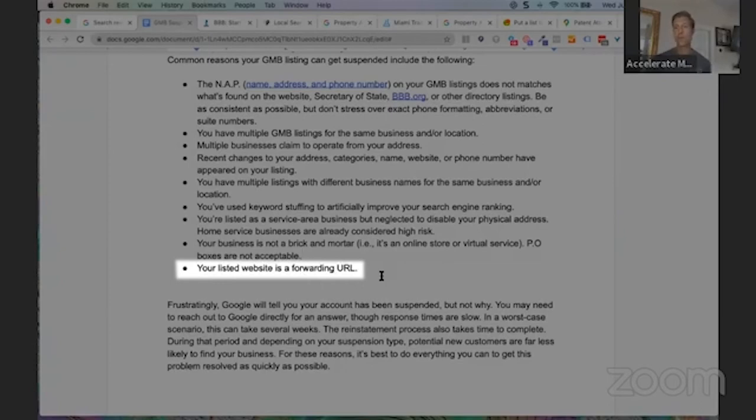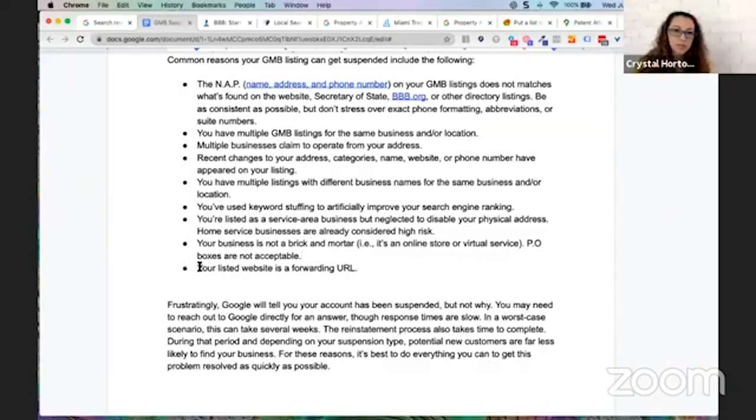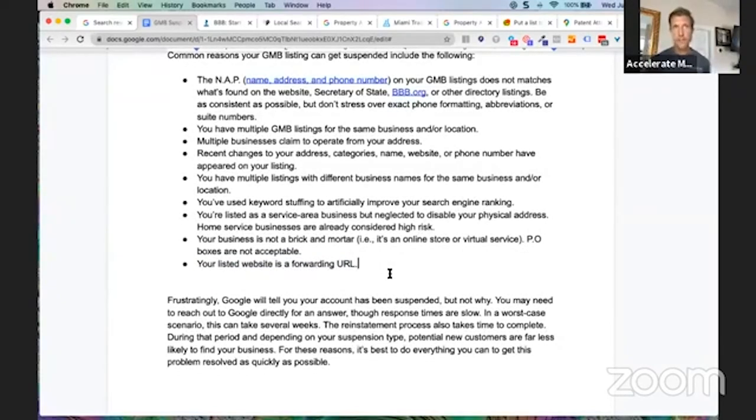The eighth item: your listed website is a forwarding URL. If you've got a website URL listed in your GMB page, but when you click on it, it forwards to a different site with a different name or URL, that gives you potential for getting suspended. When you list a website as the link on your Google My Business page, that's where you need to send people. You don't want to send people to a URL and then forward them from there to somewhere else entirely.